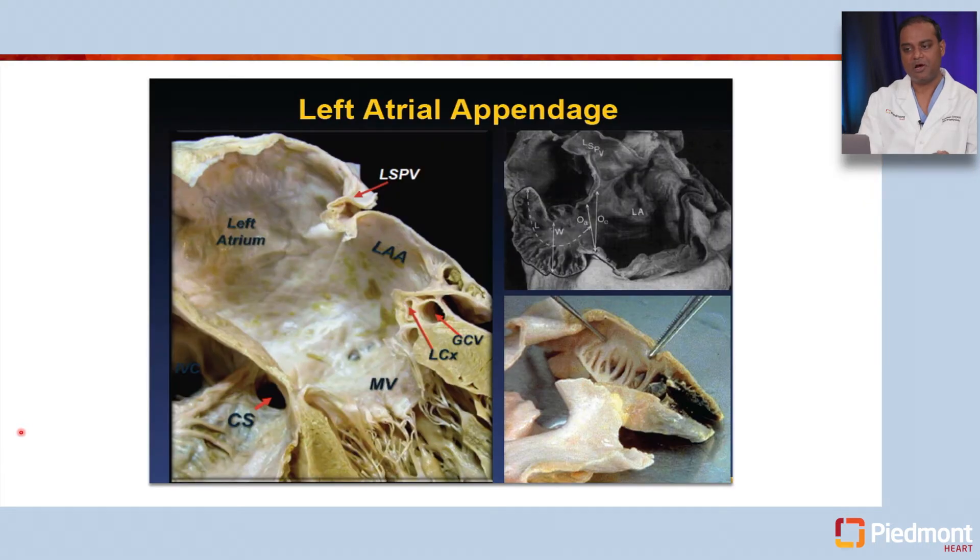A lot of the stroke risk in atrial fibrillation comes from the left atrial appendage. The left atrial appendage is a small outpouching from the lateral side of the left atrium, and this structure is very trabeculated — it has ridges and valleys that promote stasis of blood in this small area. When patients are in sinus rhythm, there is good contractile function, and with every atrial kick, blood gets ejected out of this area with minimal to no risk of clot formation.